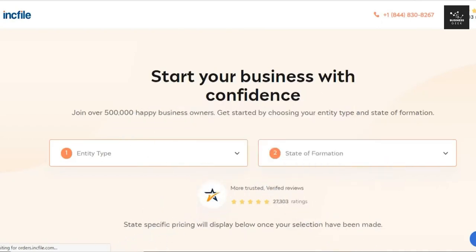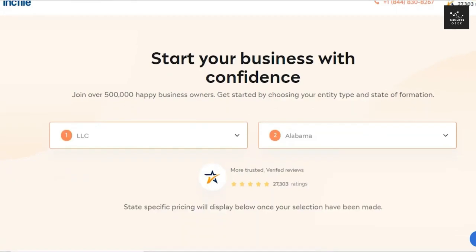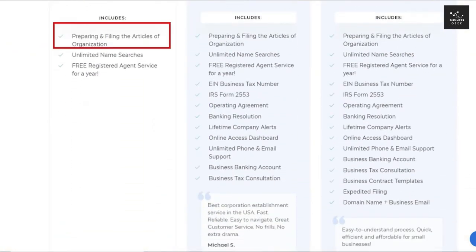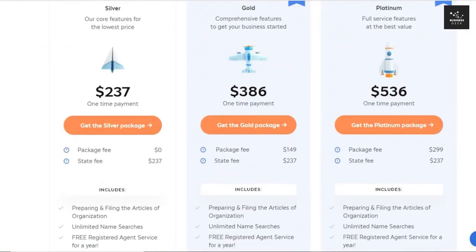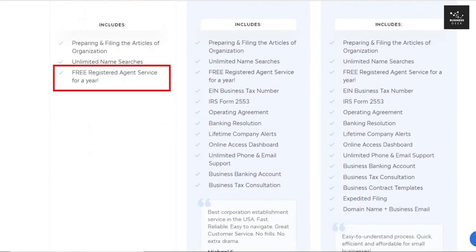Inkfile is one of the best companies out there to help you form your LLC — you can click on the link in the description to get access to this deal. Inkfile offers a free package with services such as preparing and filing your articles of organization. You still have to pay $237 for the state fees, which you would have to do anyway with the DIY option, but all other companies charge their service fee on top of state filing fees — Inkfile does not. This plan already includes a free registered agent for your first year, and $119 annually moving forward if you continue the service.